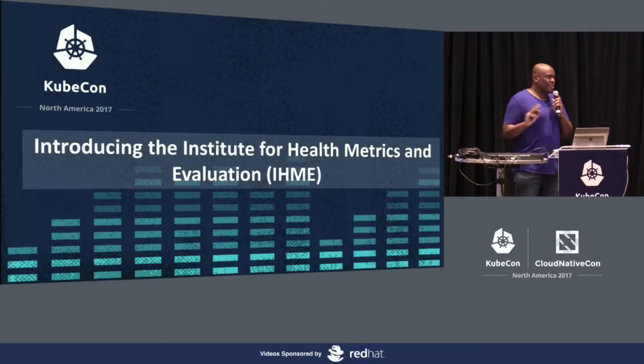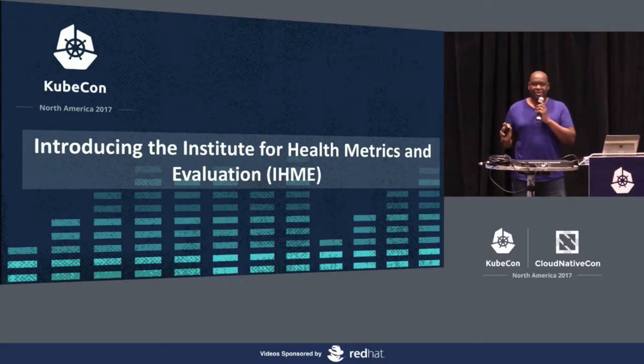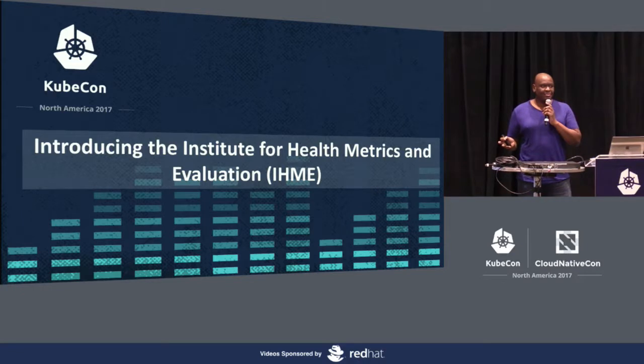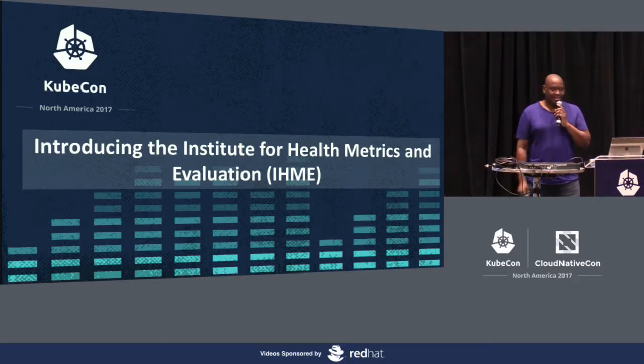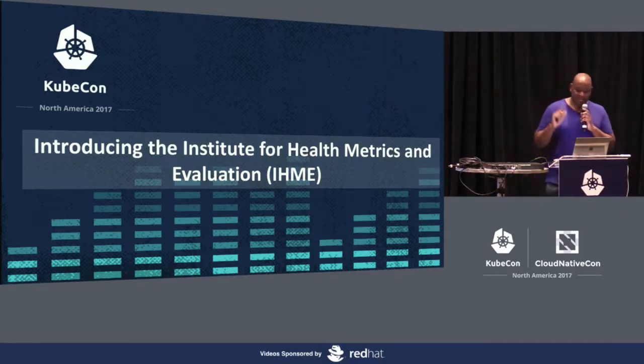By show of hands, before you actually read the asterisk for this talk, how many people knew what IHME — the Institute for Health Metrics and Evaluation — was? Two hands. That's fantastic — two more than I ever have anywhere else.